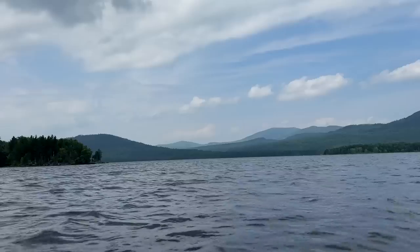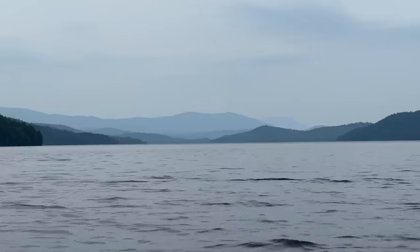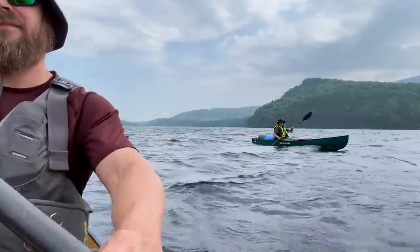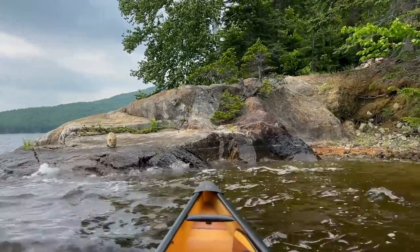Aziscohos Lake is a man-made lake created by the damming of the McGalloway River in the early 1900s. The resulting impoundment is over 20 miles long, a mile and a half at its widest point. The surface area encompasses 6,700 acres with a maximum depth of 60 feet. This lake is magnificent.